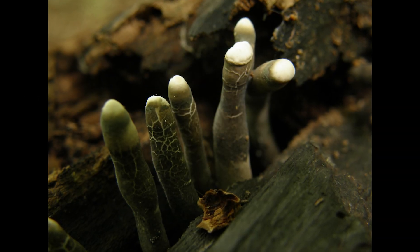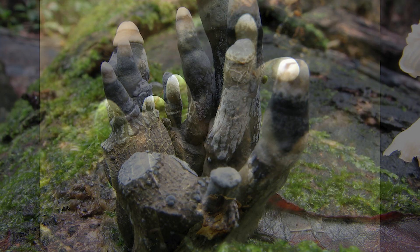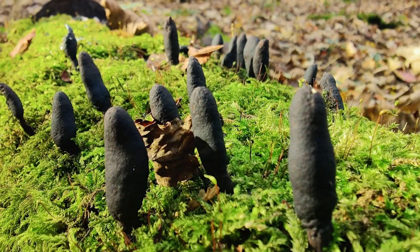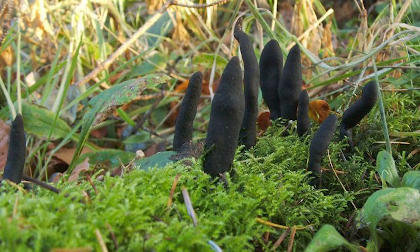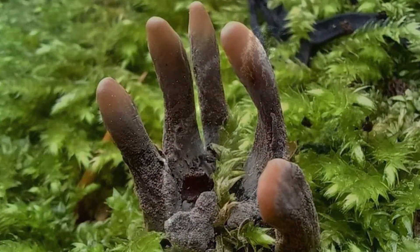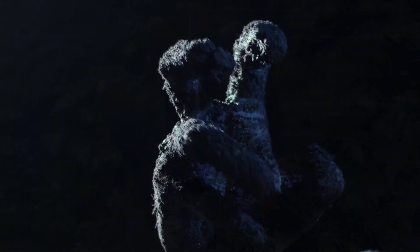The next creepy fungus on our list is called Dead Man's Fingers, Xylaria polymorpha. Another wood decaying species, this one can pop out of the moss and it looks just like grey fingers poking out of the soil. This is one mushroom that might take you by surprise while walking through the forest. Dead Man's Fingers, Xylaria polymorpha.